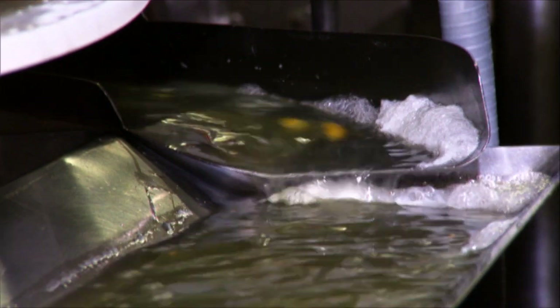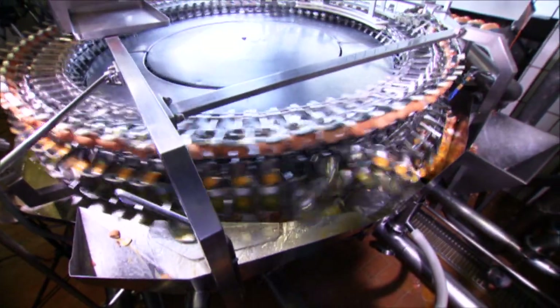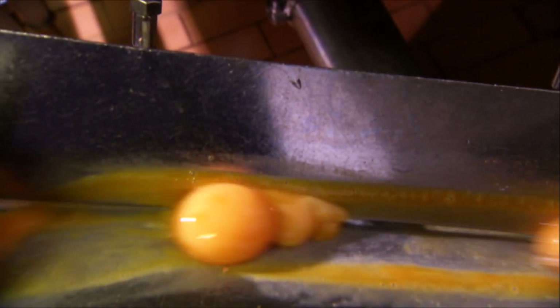They are fed onto the machine via a conveyor belt and smashed open at lightning speed. With this machine you basically have three products: egg white, egg yolk, and whole egg. Egg yolk is the basic ingredient of mayonnaise, for example. Whole egg — yolk and white combined — is important for large bakeries.